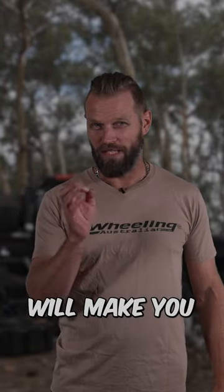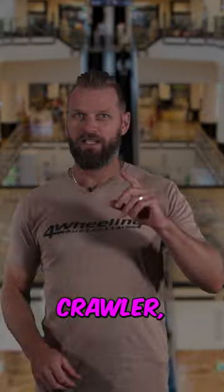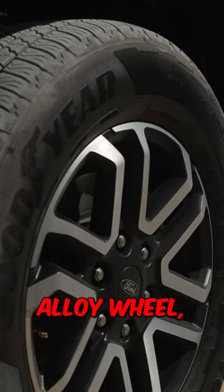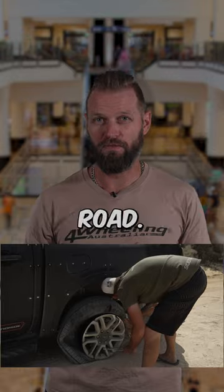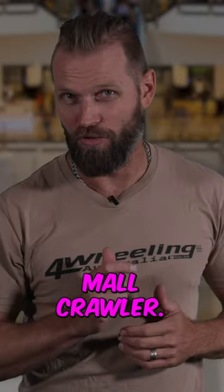These five mods will make you a mall crawler. An 18-inch alloy wheel all the way up to 24-inch alloy wheels — your car might look nice, but it's useless off-road. That makes it a mall crawler.